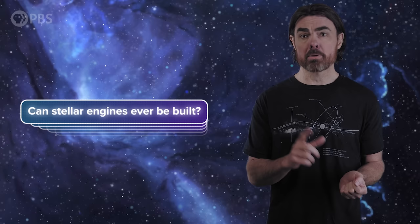So, can stellar engines ever be built? We don't know. But the fact that this is even a maybe is pretty awesome. It's not something we should be spending a lot of effort on right now — we should probably focus more on the pressing matter of saving the planet. But here's another reason to save the Earth: so that in the far future we can turn it and the rest of the solar system into the sweetest ride in the Milky Way, and then, from the comfort of home, explore the distant reaches of space-time.